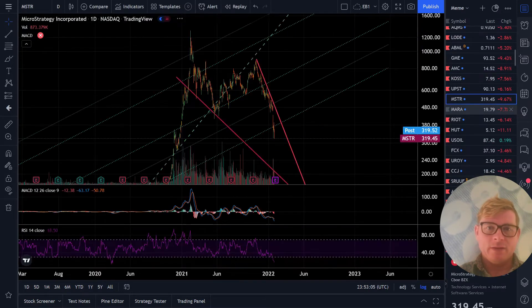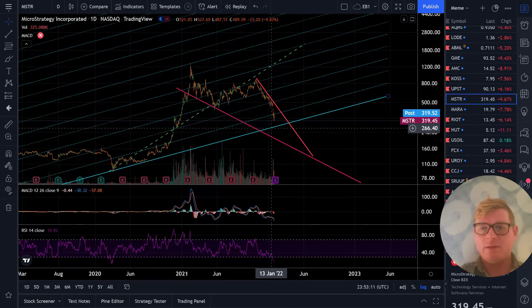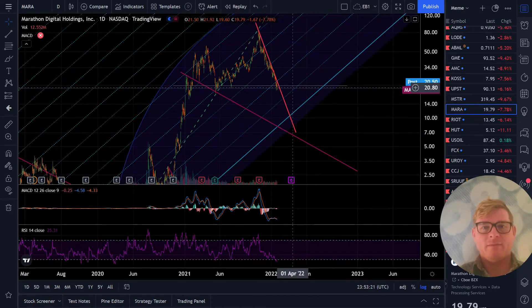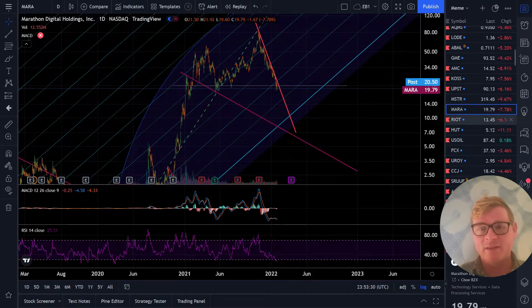MicroStrategy - same kind of thing. It's a similar down wedge to the BTC chart. You can see this coming into a big channel area where it'll have to test some things out. And Mara is pretty similar - I've been short Mara since way up here. This is my big short I've been talking about for over a month. Actually my entire portfolio is 100% short - I don't even have a cash position. I'm just short and Mara is my biggest short.